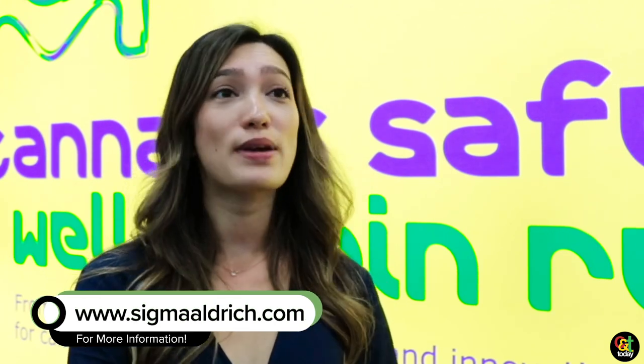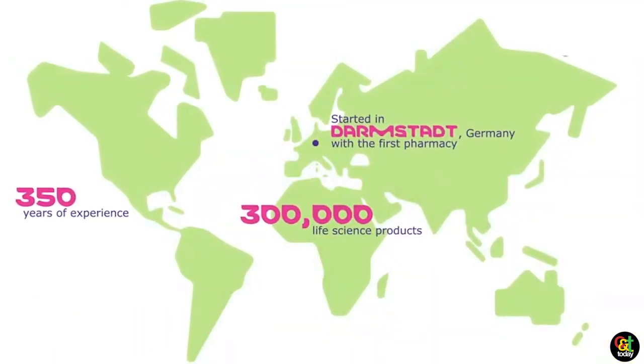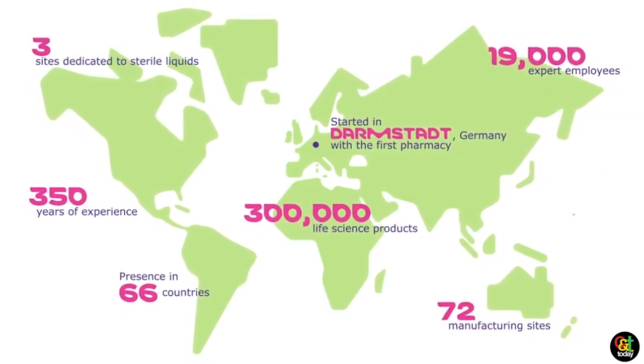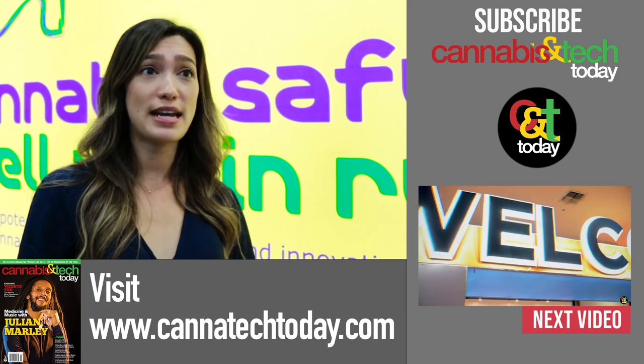If you're interested in cannabis, we have a whole website with our different applications and solutions for that aspect, whether you're doing PCR for microbial testing or you're looking into different mixes to make sure you have the right reference materials and standards for your testing.